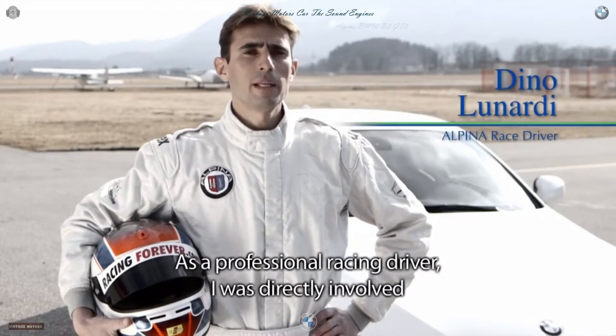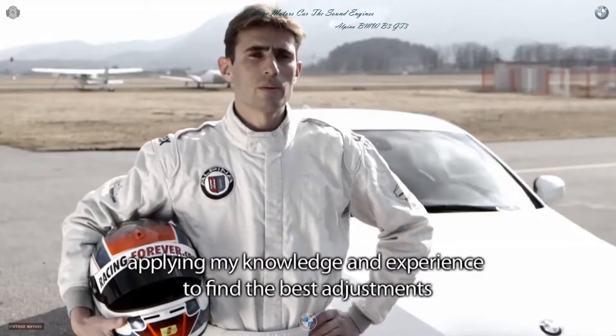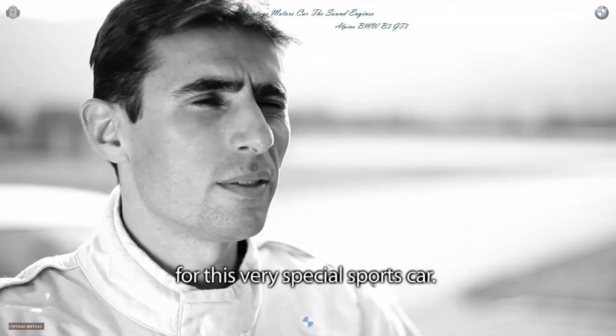As a professional pilot, I've been involved in the development of the B3 GT3, and it's a contribution to my experience of racing in this special sport.